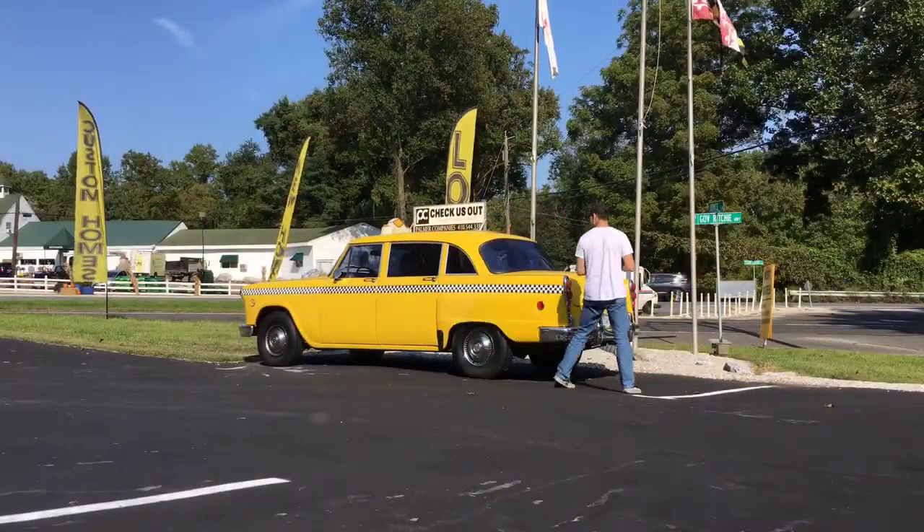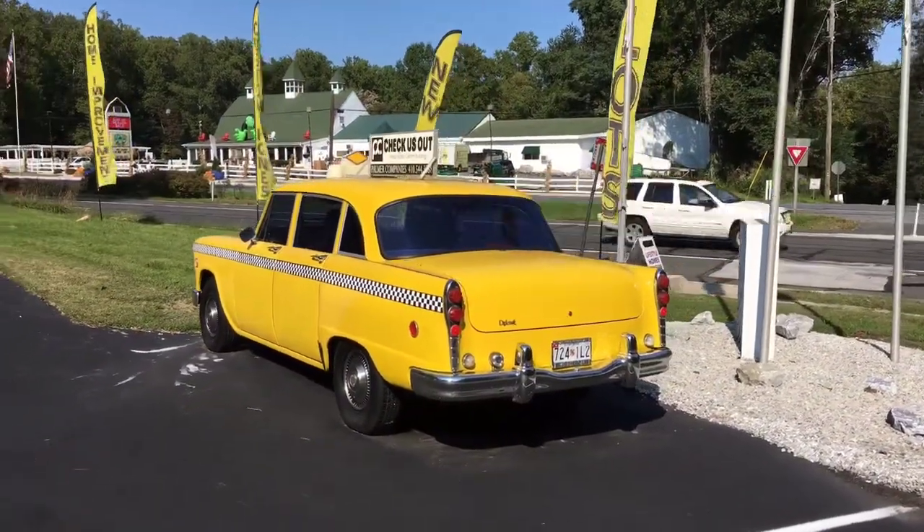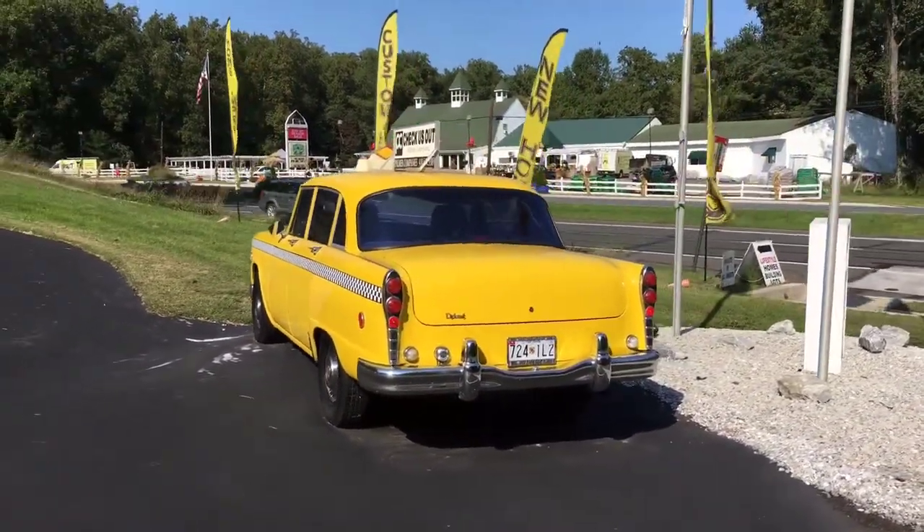The last Checker Taxicab to be used in New York City ended its tenure there in 1999 after being in service for over 20 years.